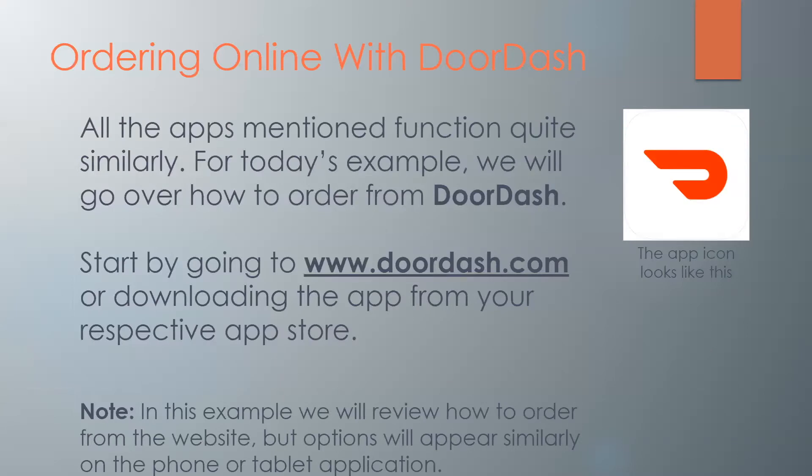Now we'll be going over ordering online with DoorDash. All the apps mentioned function quite similarly, but for today's example we will go over how to do so from DoorDash. First, you're going to go to DoorDash.com, or you can download the app from your respective app store if you're on a mobile device — the icon is just half the letter D, red with a white background. We're going to go over how to order from the website, but the options are going to look the same if you're on a mobile device.